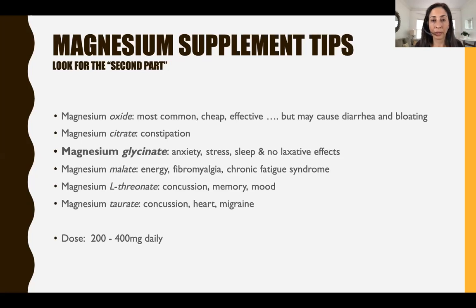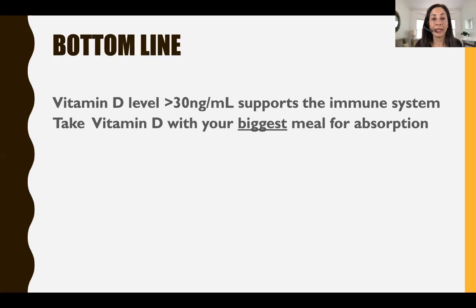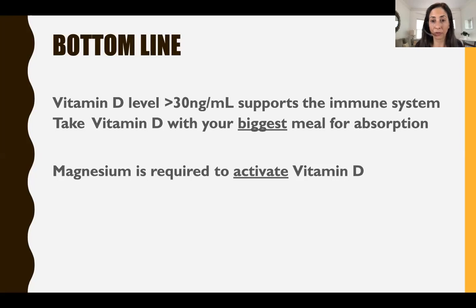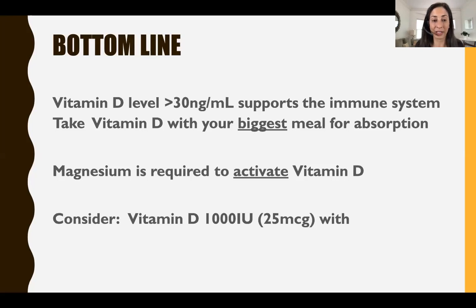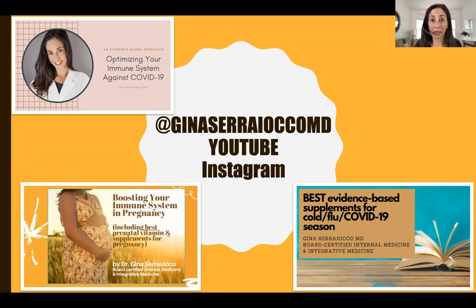Again, the bottom line: a vitamin D level over 30 supports the immune system. Take your vitamin D with the biggest meal for absorption. You need magnesium to activate the vitamin D, and for most people, a minimum of 1000 units of vitamin D together with magnesium glycinate at dinnertime makes sense. For more information on lifestyle and supplement factors in COVID-19 and beyond, check out my YouTube channel. I also have a webinar specifically for pregnant women, covering what's safe for pregnancy to boost your immune system and have a healthy pregnancy overall.